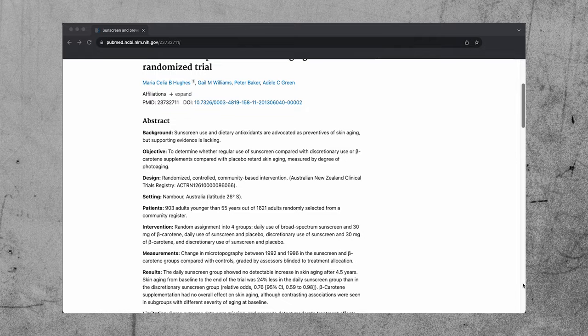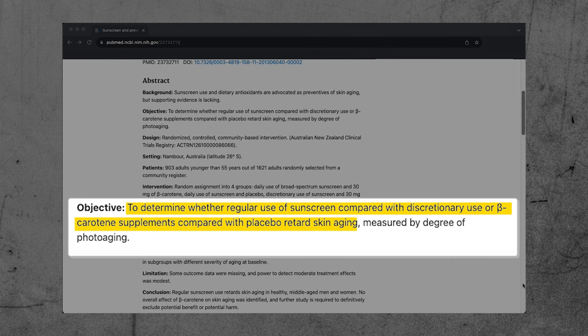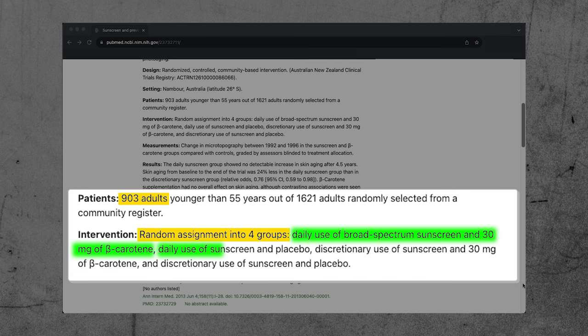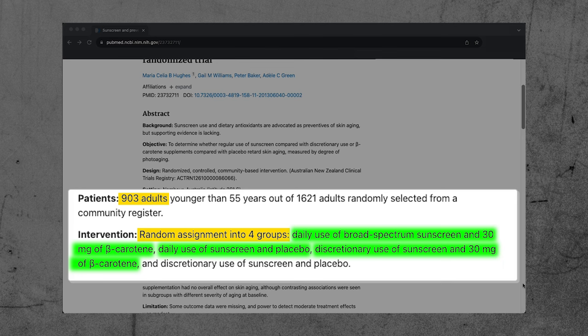This study from Australia in 2013 was a randomized control trial to investigate the effects of a supplement called beta-carotene and daily sunscreen use on photoaging and the development of wrinkles. They split up 903 research participants into four groups: one group used sunscreen and took 30 milligrams of beta-carotene daily, one used sunscreen daily with a placebo, one took beta-carotene only, and one took the placebo. The last two groups were advised they could use sunscreen whenever they wanted instead of daily.